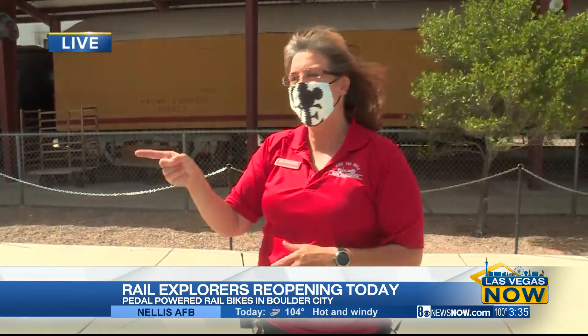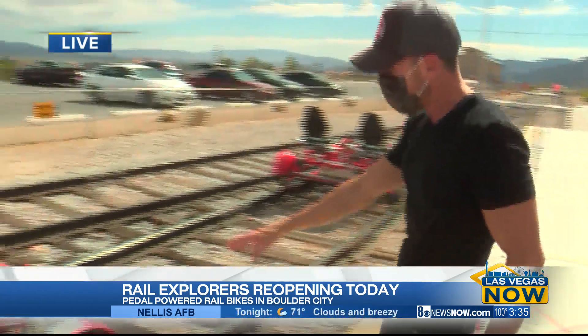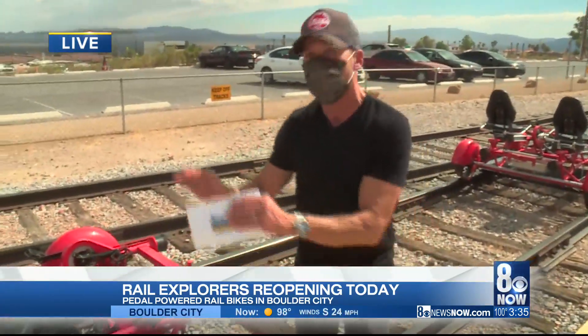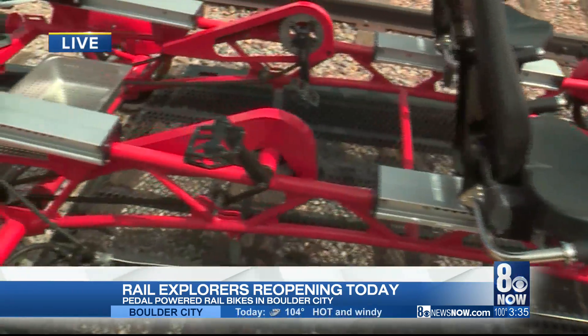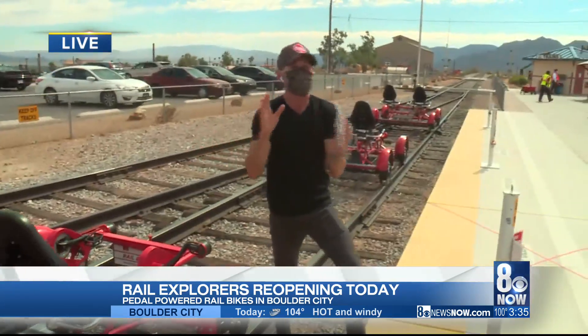At the little picnic area you get off and get to see the train, because the train is going to come pick us up, ladies and gentlemen. Let's get over to the cart here — 8 News has its own cart ready to go. We're going to pedal down here in just a little bit, but we don't have to worry about pedaling back, because we're going downhill and then you ride one of the trains back to the museum.